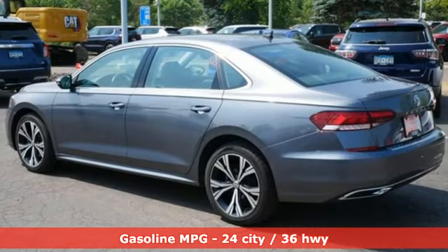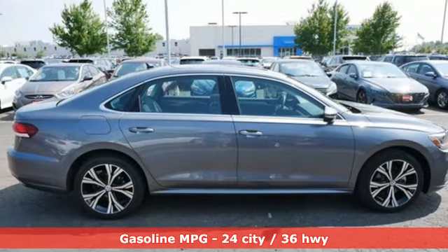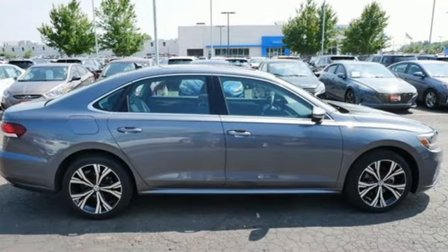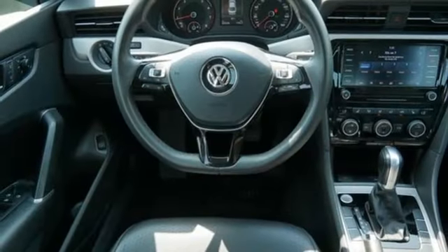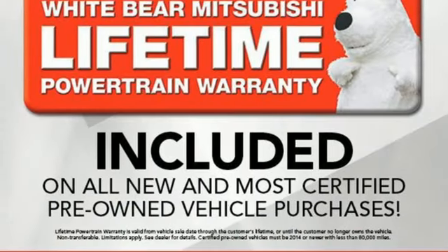Auto dimming rear view mirror. Wi-Fi hotspot. Dual zone climate control. Streaming audio. Intercooled turbo inline four cylinder engine. Front heated bucket seats. Doors and push button start proximity key.